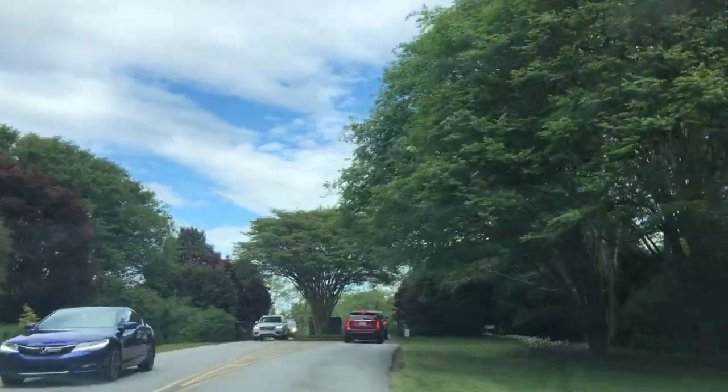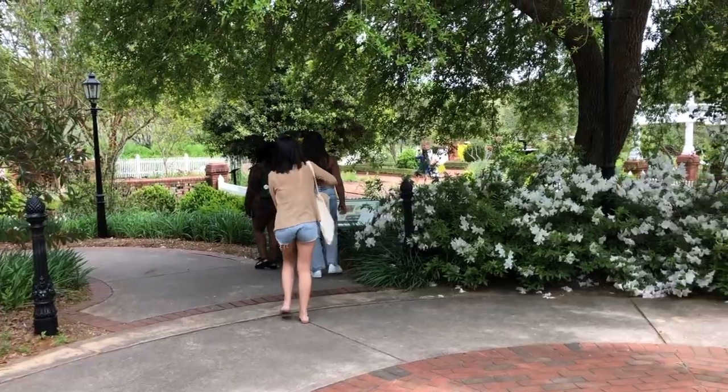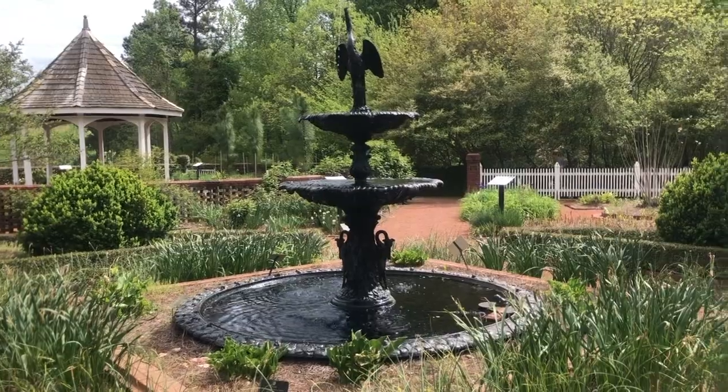After I picked up my friends, we headed to the gardens, which is about a 10-minute drive from campus. Parking and admission are free, so you can immediately start exploring — just don't forget your mask.